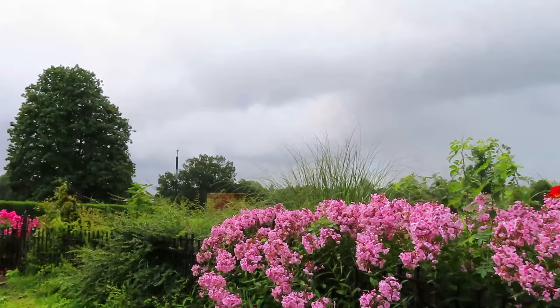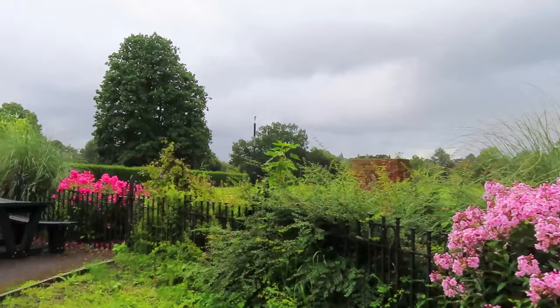The Princess Diana Memorial is looking really well, there are flowers everywhere.